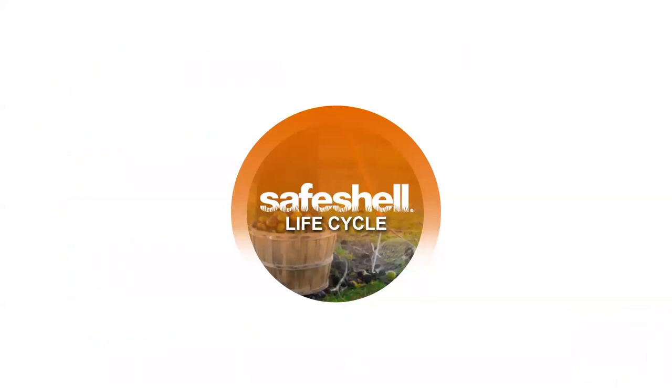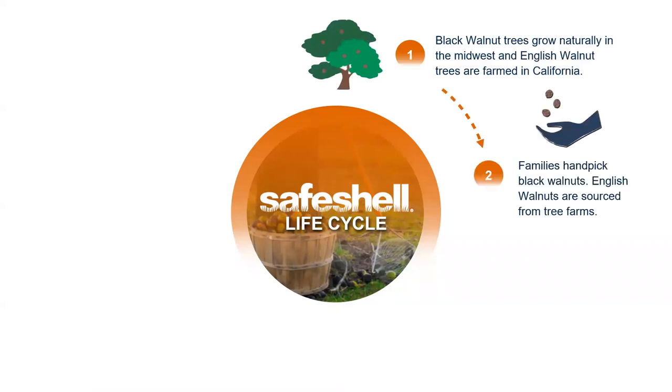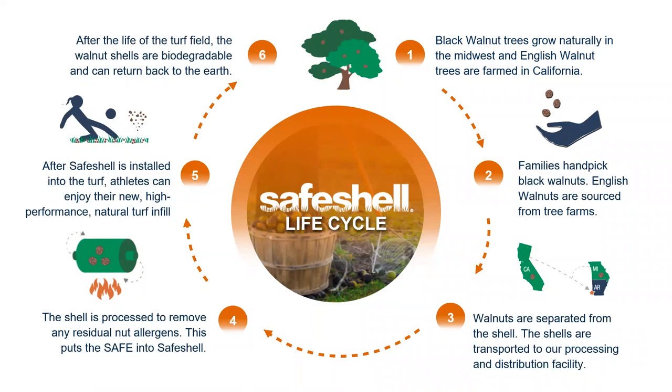Here we show the complete life cycle of Safe Shell from farm to field — starting with the harvest from California to the Midwest, to our processing facilities where we take it through a chemical-free process to remove all residual allergens, and then out to project sites all around the country. After the end of the life of the field, the shells are biodegradable and can be returned back — a huge plus in this day and age where there's so much emphasis on sustainability and environmental impact.